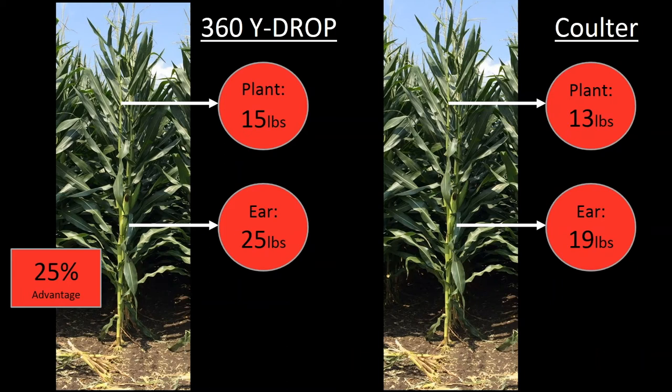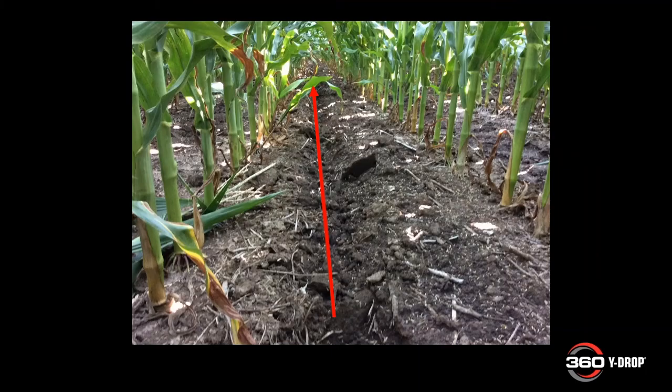Not only have we seen this validated through markers, we've also seen a 4 to 8 bushel increase just from placement — not variable rate, not timing, strictly placement. We believe we can build on that as we bring in timing and start writing more chapters of the nitrogen book.